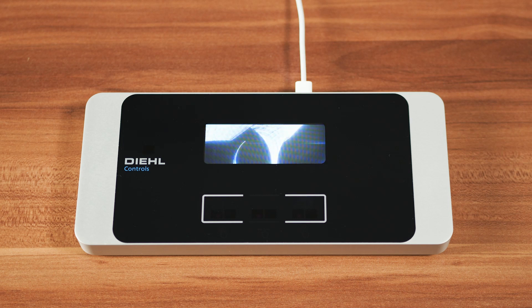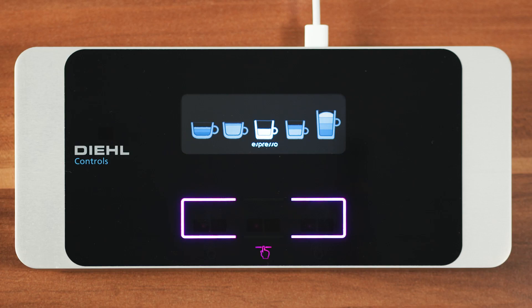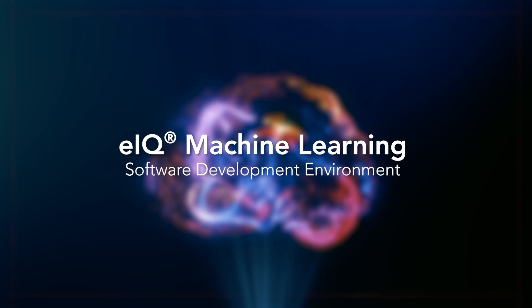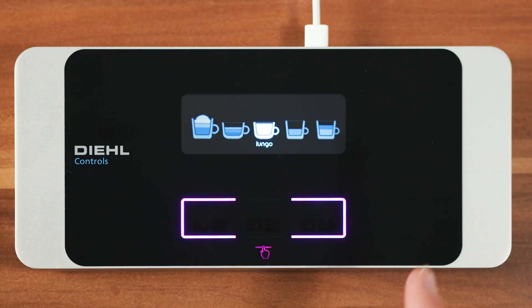This demo introduces a new operating concept for human-machine interfaces. NXP partnered with Deal Controls to showcase their latest 3Sense AI technology and our EIQ capabilities for machine learning. This demo shows a coffee machine HMI. Deal's 3Sense AI technology captures input data from the user, then NXP's EIQ operates in the backend and applies deep learning to classify the user's input, allowing for a seamless and intuitive HMI user experience.